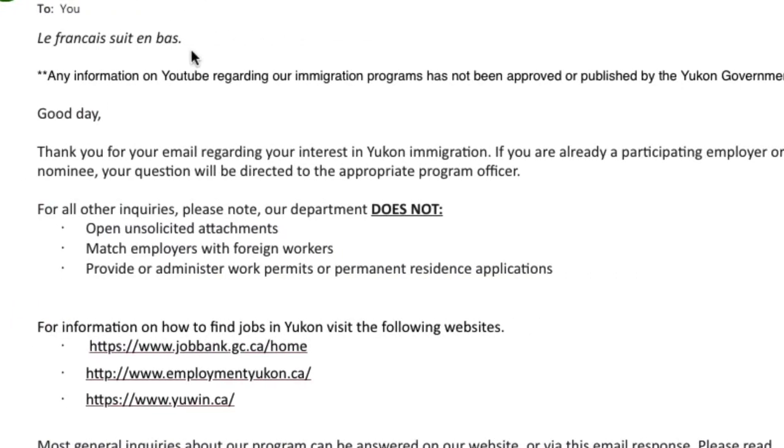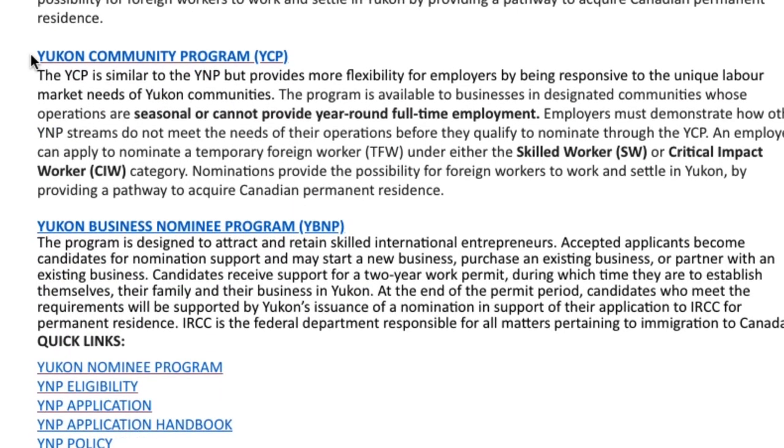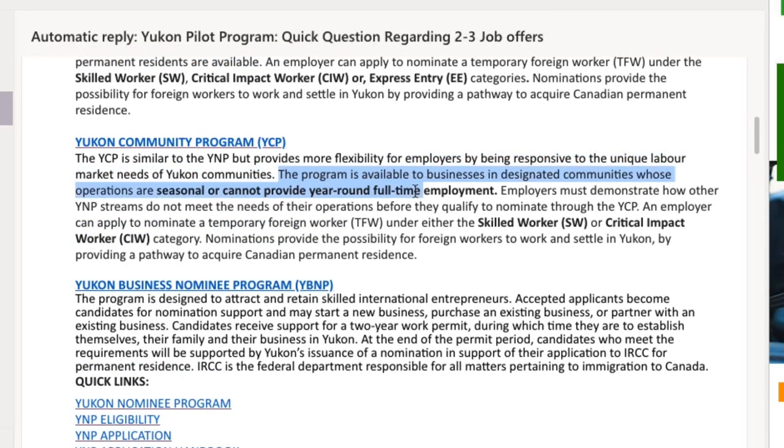This is the information I got from the Yukon government. It shows all the requirements for the Yukon Community Pilot Program. The program is available to businesses in designated communities whose operations are seasonal or cannot provide full-time employment. This program is launched for those employers who do not qualify for any nominee stream of Yukon, because for each nominee stream the applicant must have a full-time job offer.